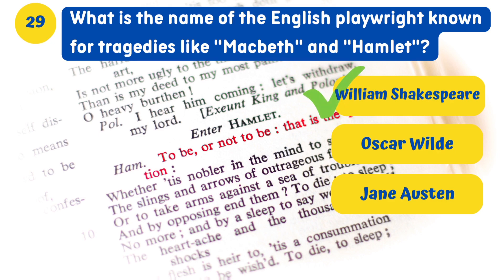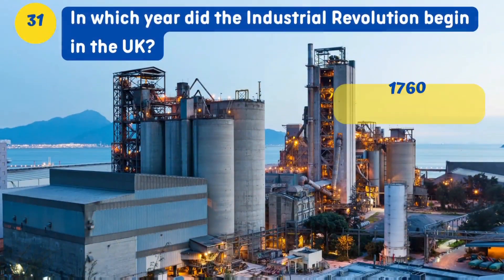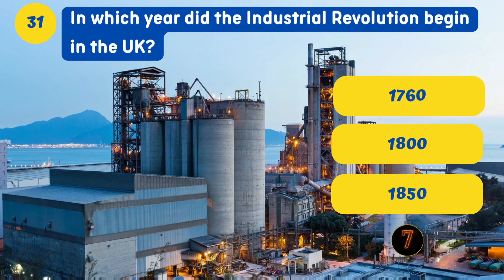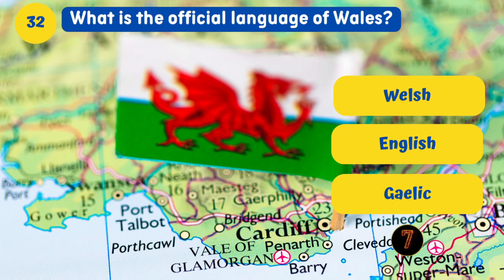Which British city is famous for its Roman-built baths? Bath. In which year did the Industrial Revolution begin in the UK? 1760.